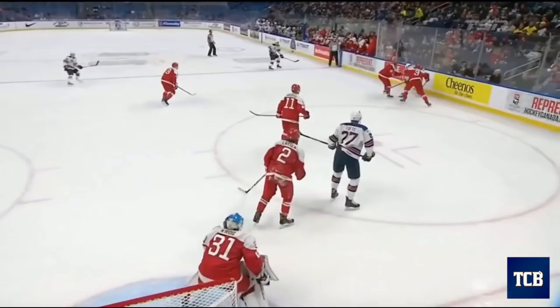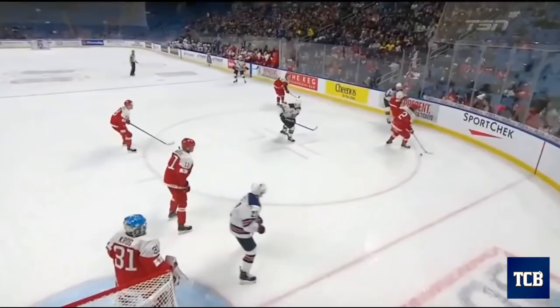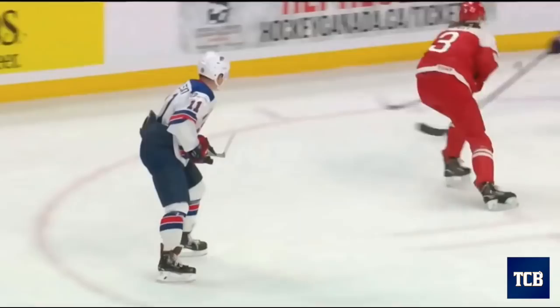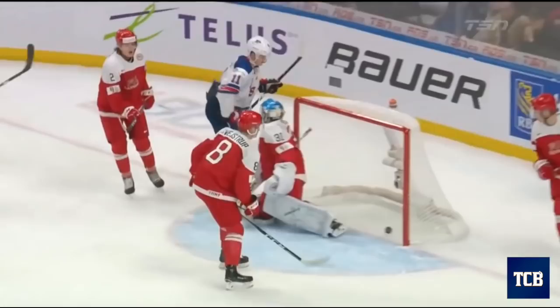Middlestead started this up on the high boards and it kicks down low here to Harper, and what a nice little touch pass back. But there's the play by Middlestead, and then he finds his way back into that scoring area. Watch the hands — just a little — took it right out of the air. Right out of the air.